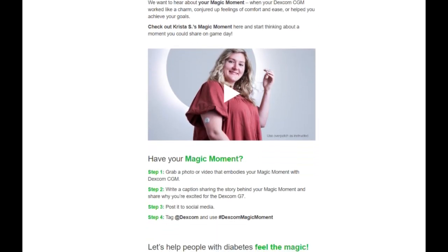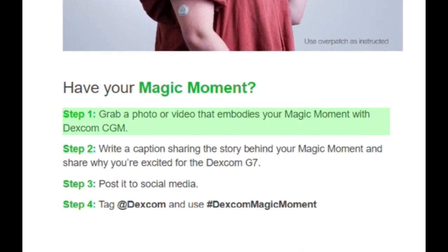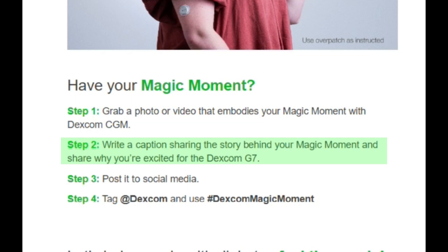Just a reminder: if content like this for diabetics is important to you, subscribe to this channel and I'll do my best to keep you up to date on what's going on in the world of diabetes. So whatever the cost, Dexcom is now allowing you to share your moment. If you have a magic moment, take this opportunity to let the world know. Here's how. Step one: get a photo or a video that embodies your magical moment with your Dexcom CGM. It doesn't have to be the exact moment — share something that represents that. Step two: write a caption sharing the story behind your magical moment and share why you're excited for the next-gen Dexcom G7. And step four: tag at Dexcom and use hashtag Dexcom magic moment. If you do this, you'll share your moment and maybe help that other person who hasn't had one yet.